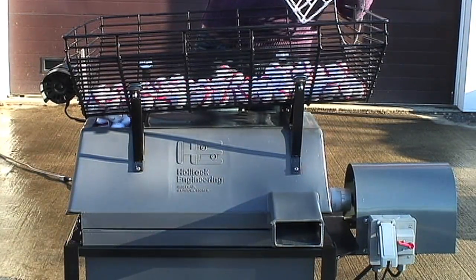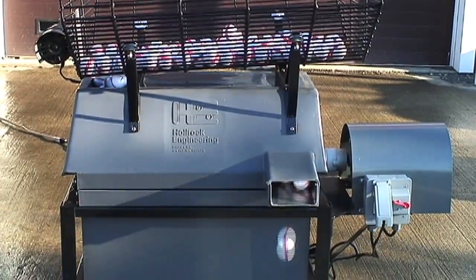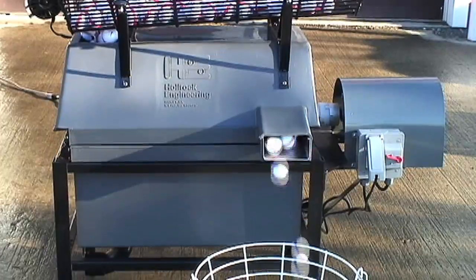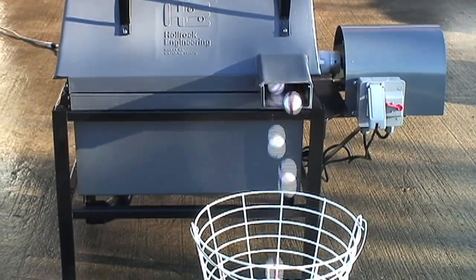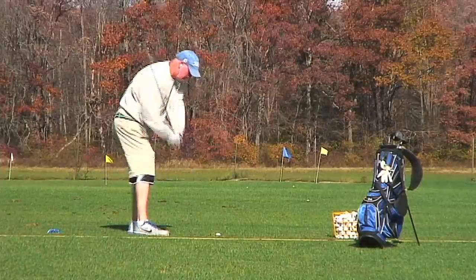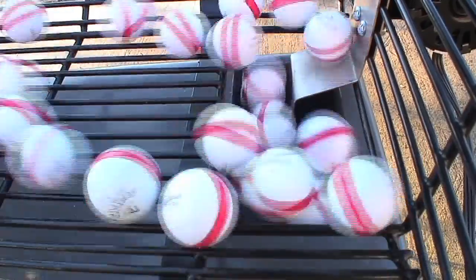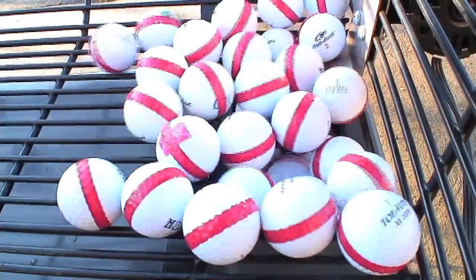Hall Rock Engineering has been a leader in providing innovative golf ball washing solutions for golf ranges and golf courses for nearly 40 years. As owner and operator of our own golf facility, we understand the value of providing customers with well-conditioned balls in reliable, low-maintenance products.